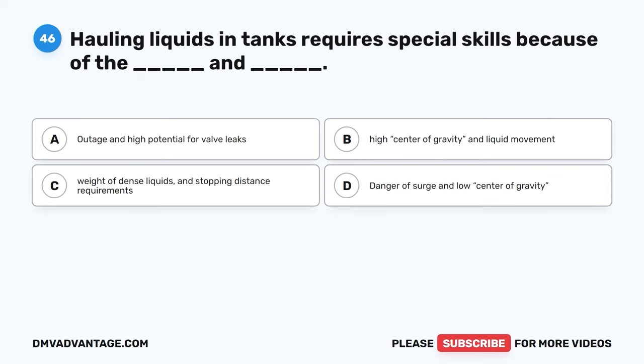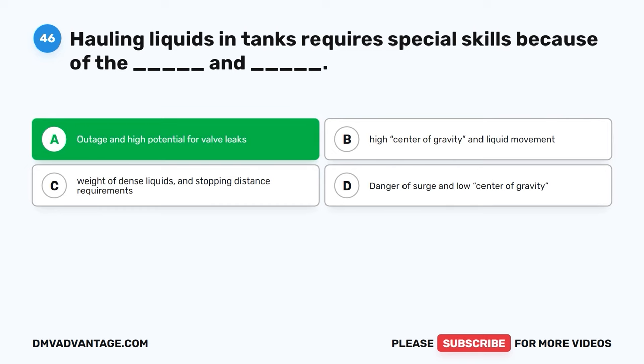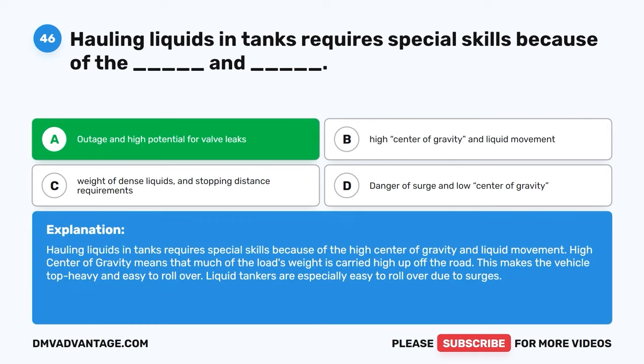Question forty-six. Hauling liquids in tanks requires special skills because of the blank and blank. A, outage and high potential for valve leaks. B, high center of gravity and liquid movement. C, weight of dense liquids and stopping distance requirements. D, danger of surge and low center of gravity. The correct answer is B, high center of gravity and liquid movement. High center of gravity means that much of the load's weight is carried high up off the road, making the vehicle top-heavy and easy to roll over. Liquid tankers are especially easy to roll over due to surges.